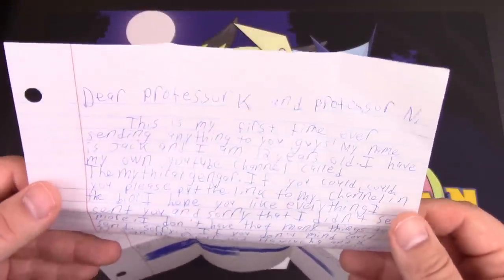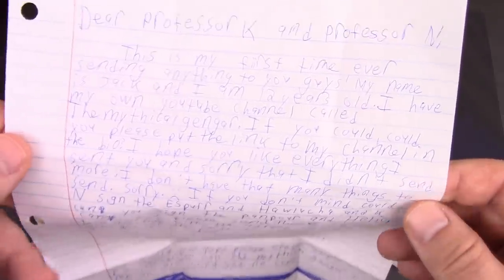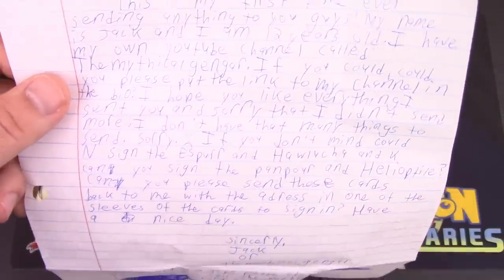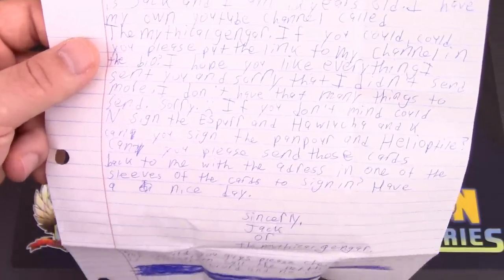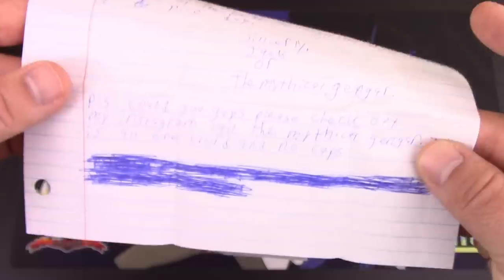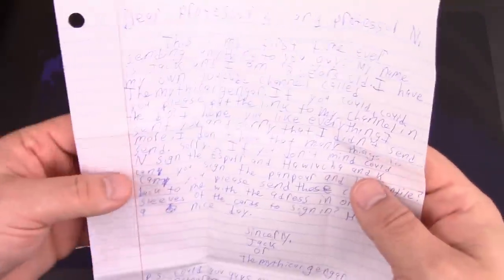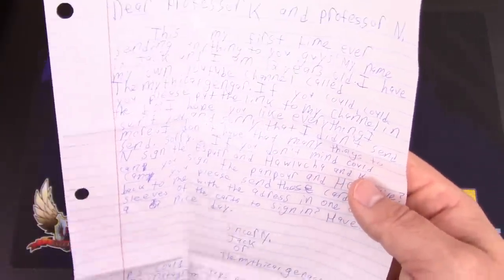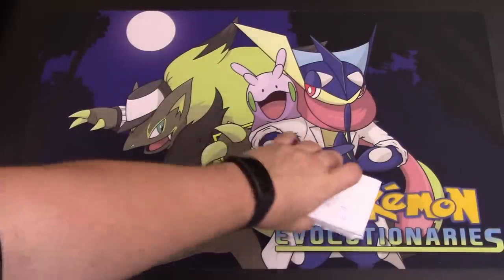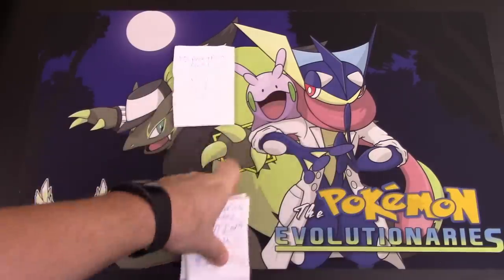Here's the note: 'Dear Professor K and Professor M, this is my first time ever sending anything to you guys. My name is Jack and I'm 12 years old. I have a YouTube channel called The Mythical Gengar — if you could put the link in the bio. I hope you like everything I sent. Sorry I didn't send more. Could N sign the Espurr and Hawlucha, and could K sign the Pancham and Helioptile? Please send these cards back.' We can definitely sign these and send them back. I'll try to find your channel.